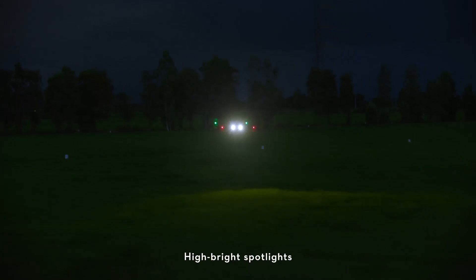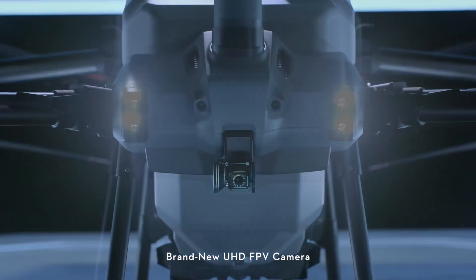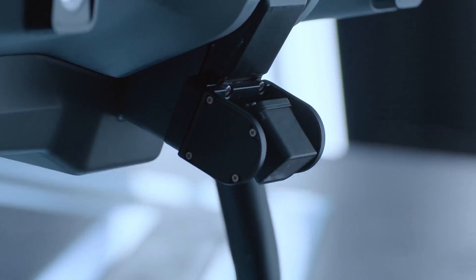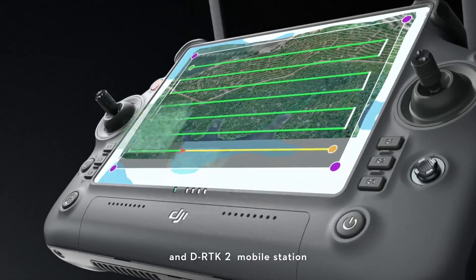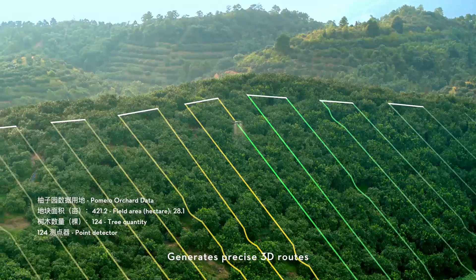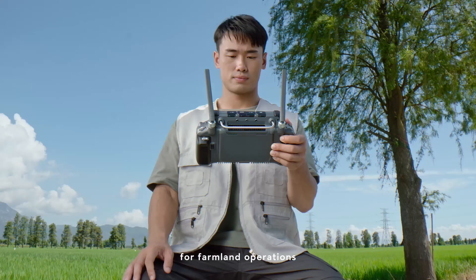High bright spotlights increase night vision capabilities. Brand new UHD FPV camera. Adjustable gimbal tilt allows seamless capture of HD images. With all new intelligent remote controller and DRPK2 mobile station, local offline mapping is possible. Generate precise 3D routes for hilly orchard terrain. Hassle-free route planning for farmland operations.